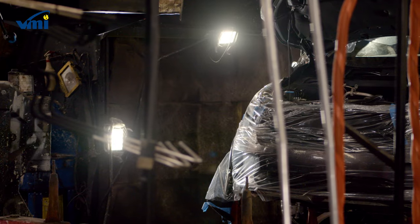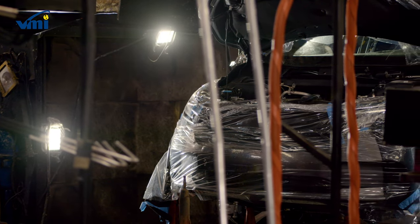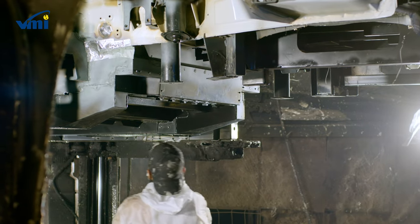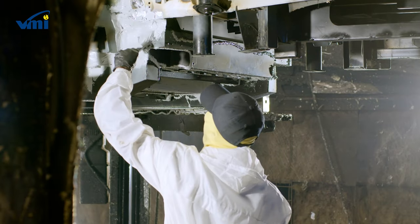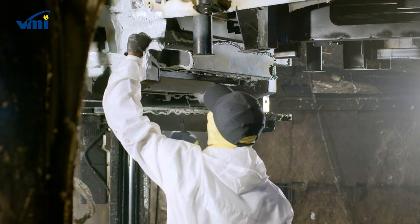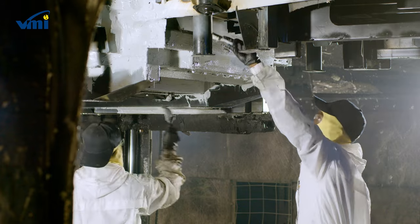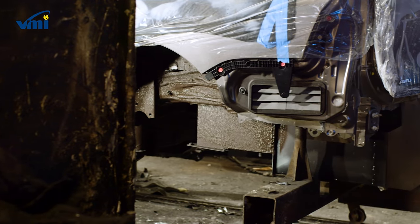Following installation of the brand new floor, each vehicle receives a protective undercoat to seal and protect the undercarriage. This undercoat provides multiple benefits including protection from the elements and sound deadening. Combined with the galvanized steel, this makes VMI wheelchair vans the most impervious to rust through corrosion.